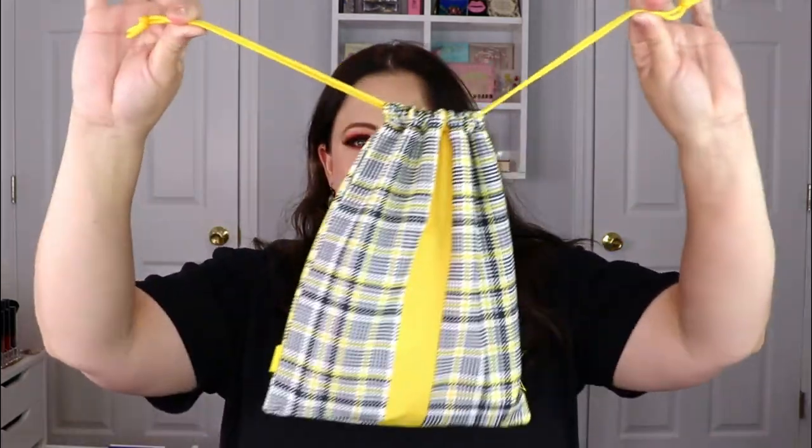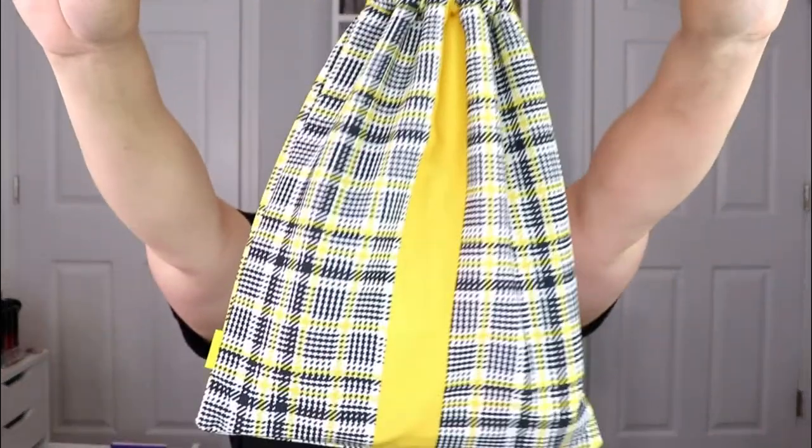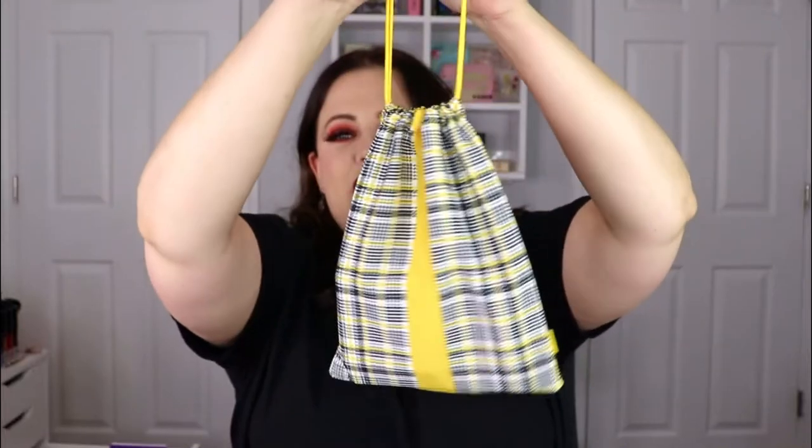Hello everyone, welcome back to my channel! In today's video we are going to be unbagging our September Ipsy Glam Bag Plus. If you guys have been with me for a while, you know Ipsy usually knocks it out of the park, so I'm super excited to see what's in here. For the month of September, this is the bag — a little checkered moment, super cute, I love it.